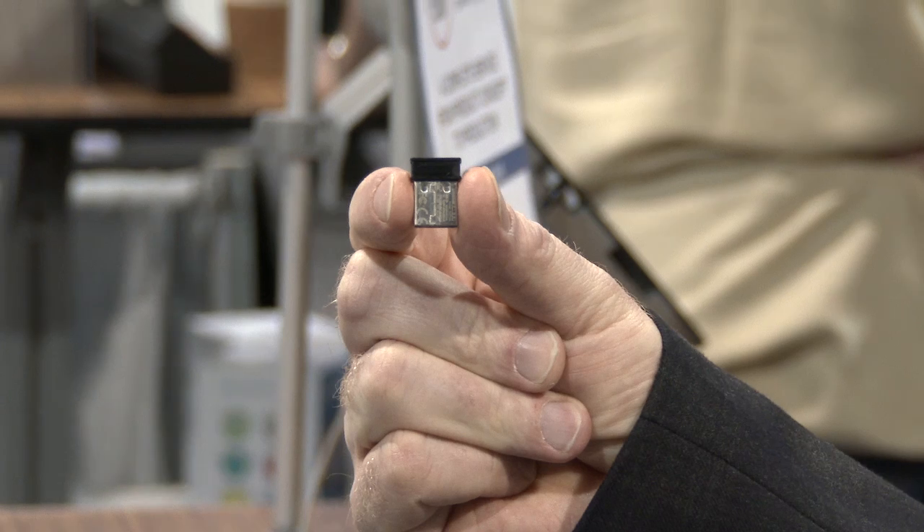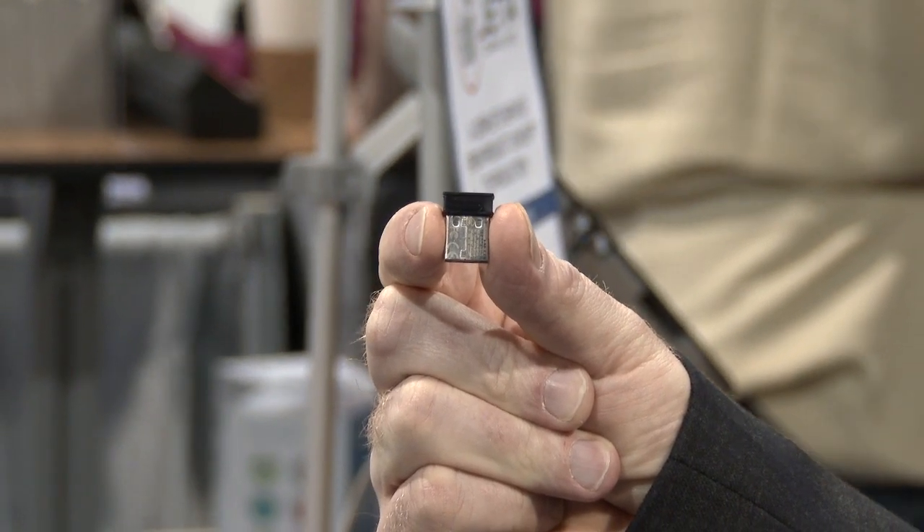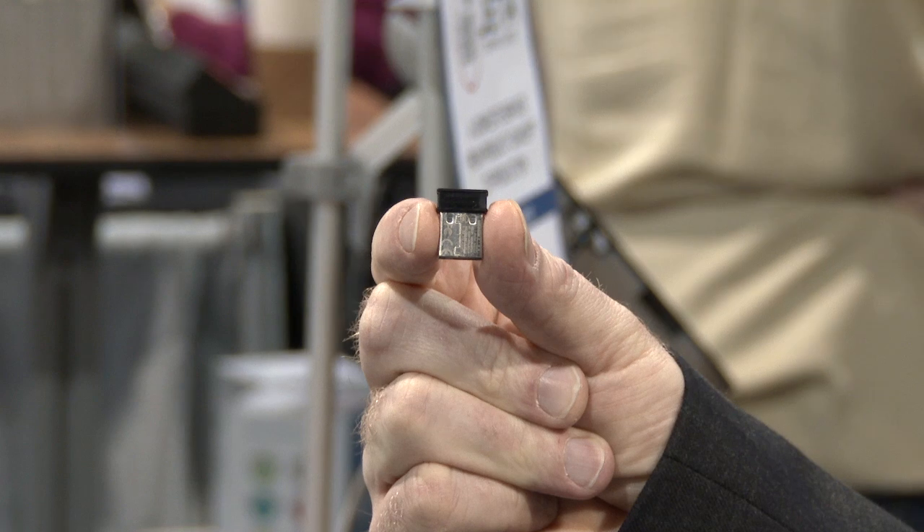What we've done is we've taken nine low-energy Bluetooth transmitters — here's an example of one of them — and they're using the Texas Instruments CC2541 low-energy Bluetooth chip, and they're broadcasting Apple's iBeacon format.